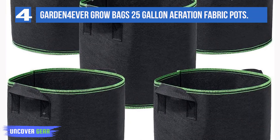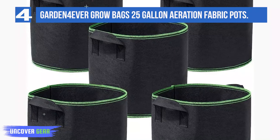You may, of course, grow virtually anything, including fruit trees, perennials, and orchids. You can also get air-pruning benefits with these bags.